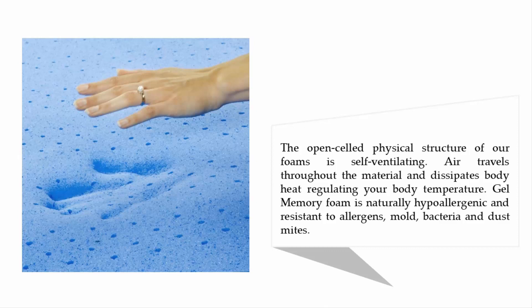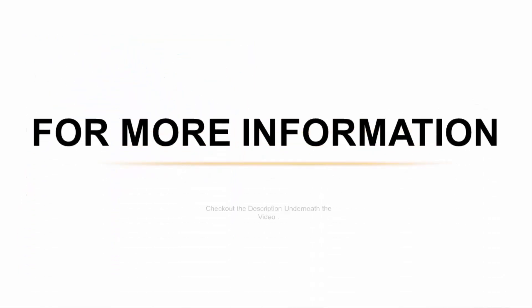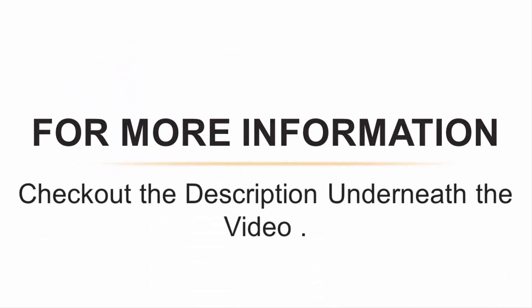The open-celled physical structure of the foam is self-ventilating — air travels throughout the material and dissipates body heat, regulating your body temperature. Gel memory foam is also hypoallergenic and resistant to allergens, mold, bacteria, and dust mites. For more information, check out the description underneath the video.